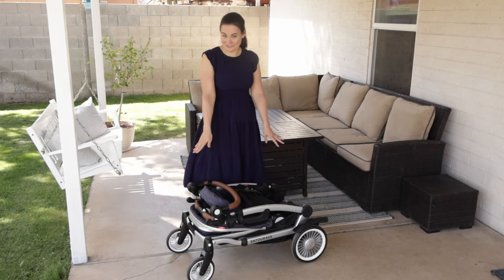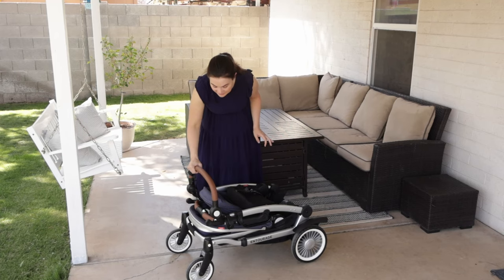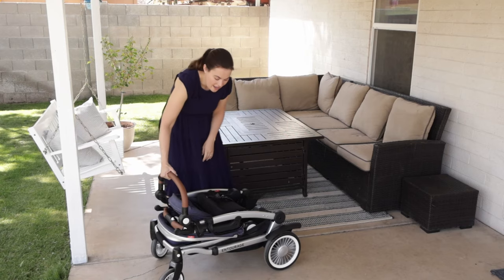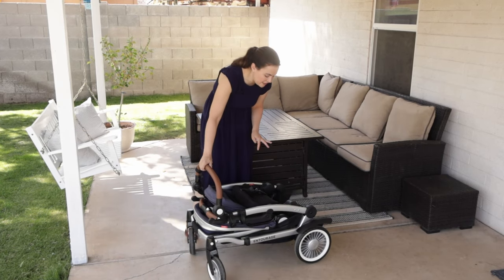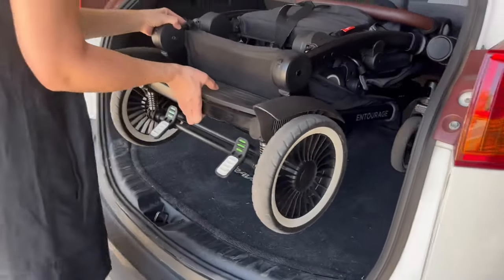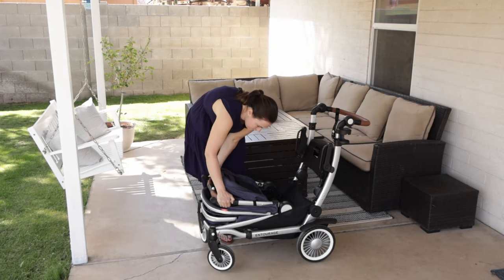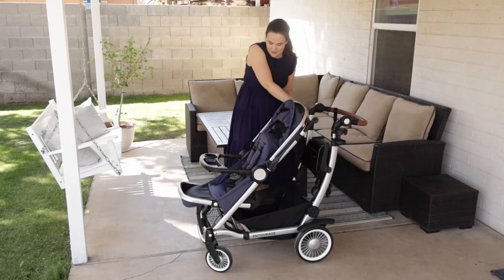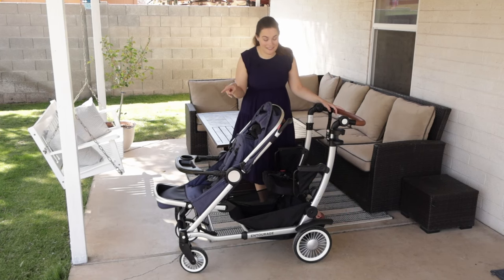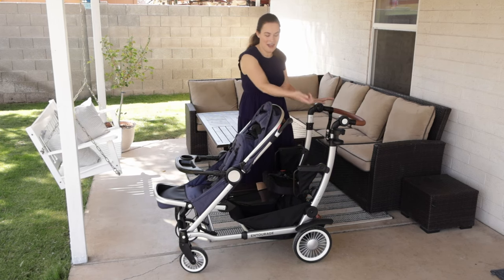Do you see how compact this fold is? Even if you have the Vista or the Mockingbird, you're still having to stack several seats on top. I also love that you can put the handlebar up, take the brakes off — the brakes are flip-flop friendly — and push it around your garage if you need to move it. Being able to push it with the handlebar makes it super easy to get into your trunk. To set it up, put the brakes on, put those same levers up, grab the levers and pull it out. If you want to use the sit and stand seat, you're set and ready to go.